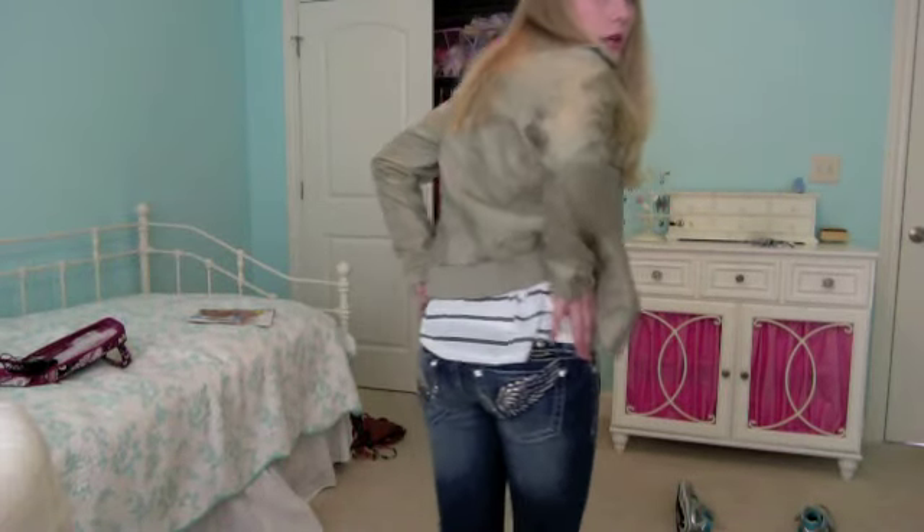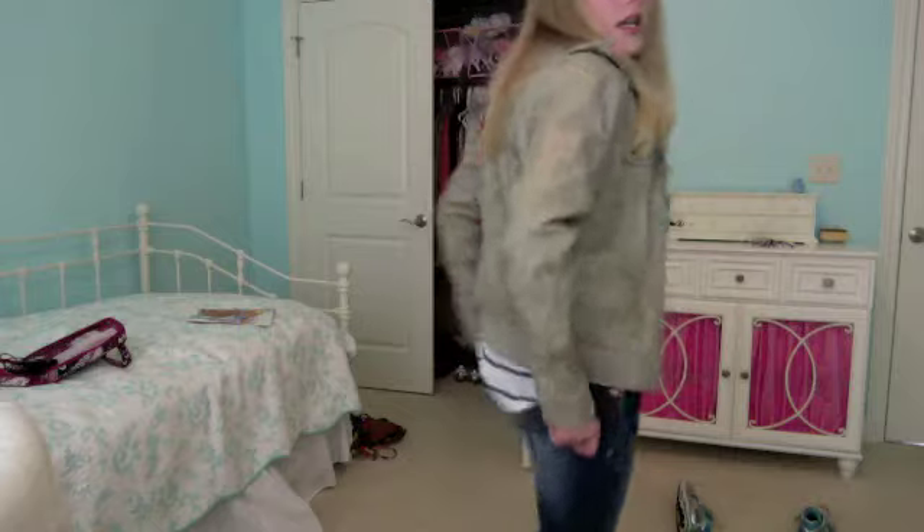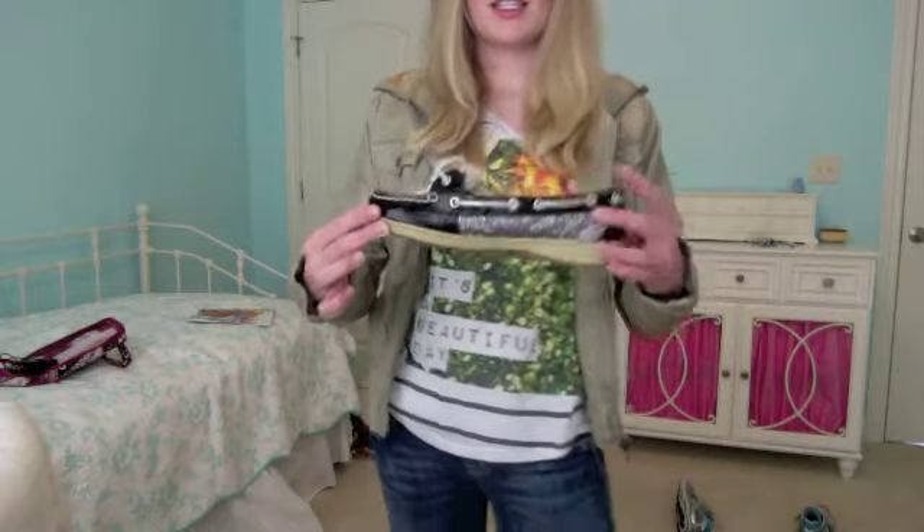And as for my jeans, I'm still wearing my Miss Me's — the ones with the angel wings. And then for my shoes, I'm wearing my Sperry's again. I love these. They're wearing out so much, but I love them.